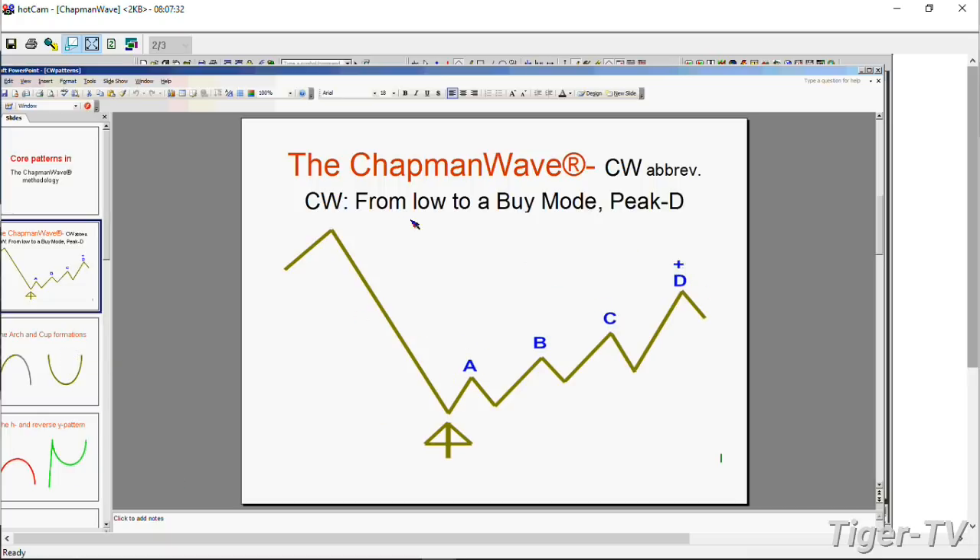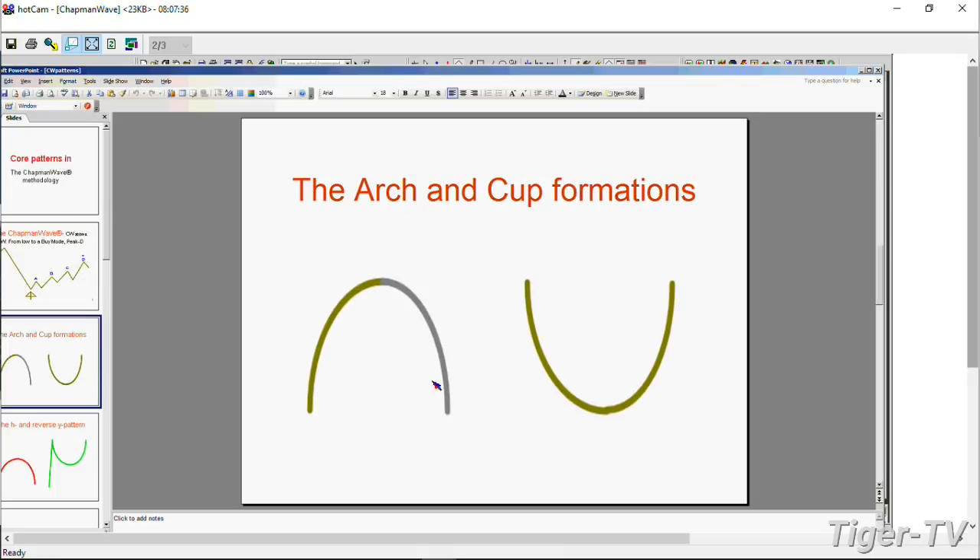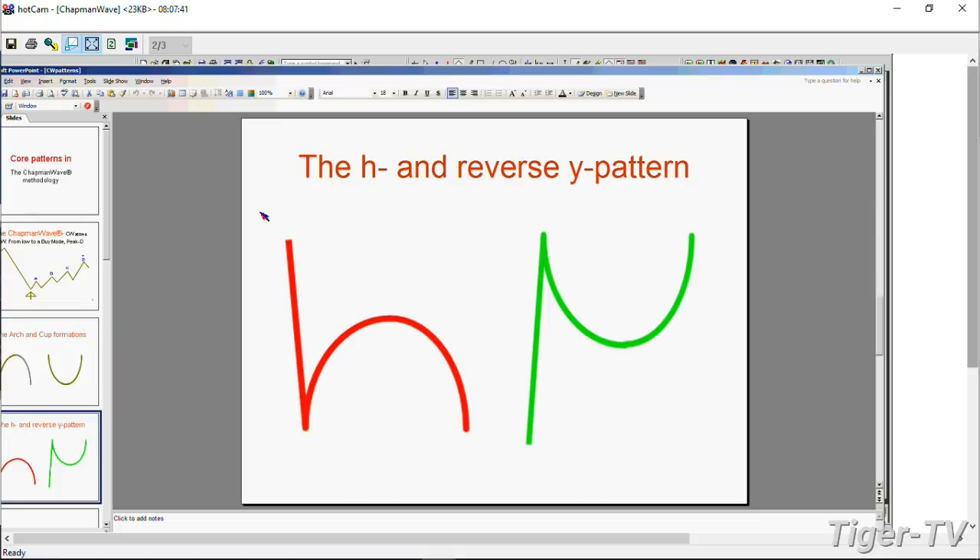Patterns I look for: straight line, like up and down — that's one. An arch or a cup — that's two. And then you get the mix where they come together. The H pattern means that if the left side low gets taken out with certain technical deterioration, that's very negative. And on the upside, if the left side high gets taken out in the cup formation and it closes above that with technical confirmation, that's very good.